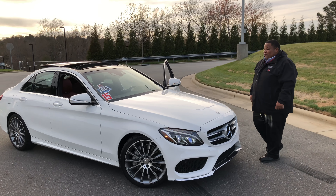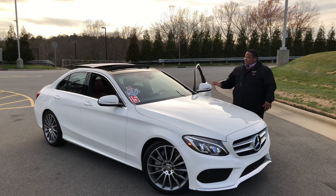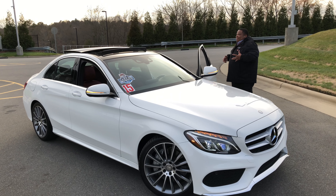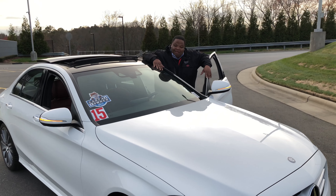Turbo 2.0, sport mode — sport mode is amazing in this thing. All the latest features, fully stacked out. Burmester system — that's that Mercedes. Burmester system. You got to do it, man.